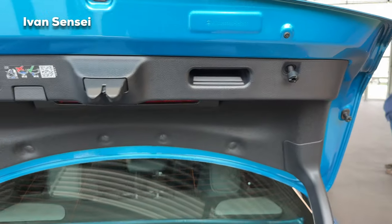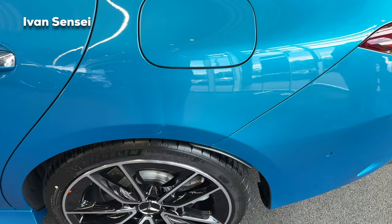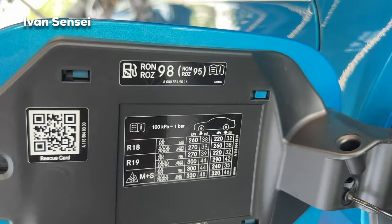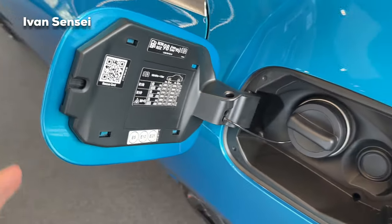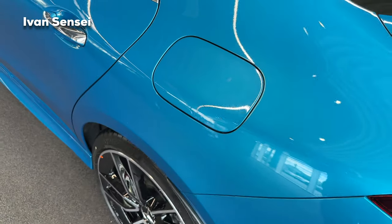The boot is manual, so you close it manually. When you open the fuel tank cover, you can see the recommended fuel — 98 octane or more would be ideal. You can also find the tire pressures for each tire on the inside of the fuel flap.